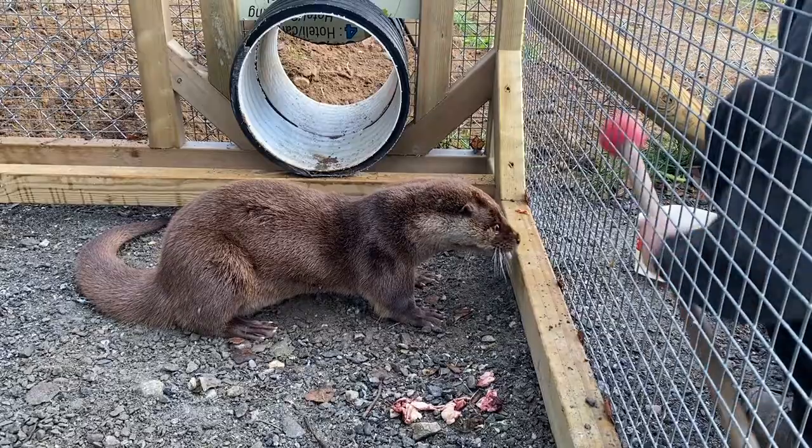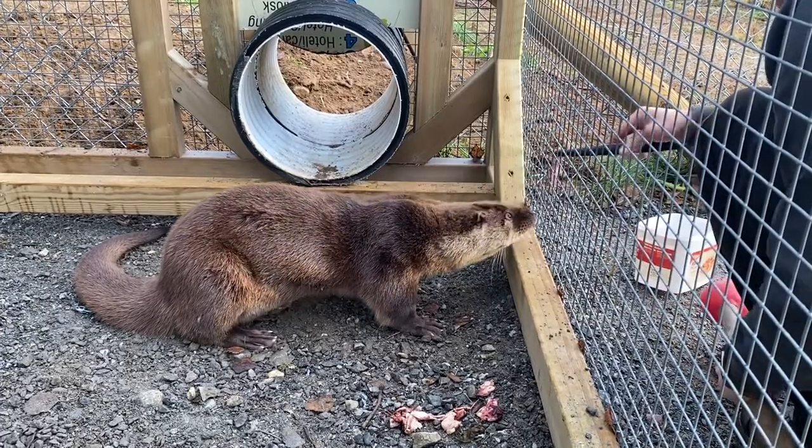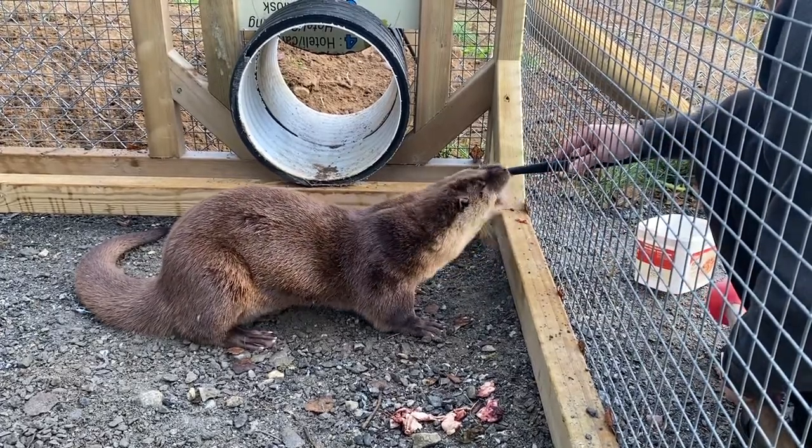I'm going to train Sven. Sven is an animal who was raised by people. He was found somewhere in the forest as a very small little otter. They took him and took care of him, and now we have him. The thing is, Sven is scared of nothing.